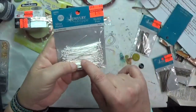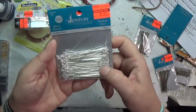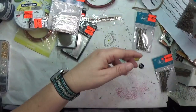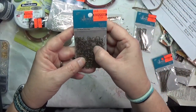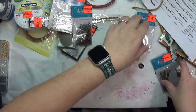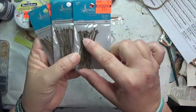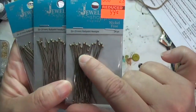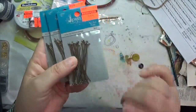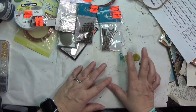I got tiny star beads in silver and gold for 99 cents — how cute are they! Also grabbed some silver-plated eye pins for a dollar eighty-seven. Then some round antique brass jump rings for 99 cents. The last thing I grabbed — all they had — were ball-point head pins, 99 cents, and they only had three so I grabbed all three because I like ball-end head pins.